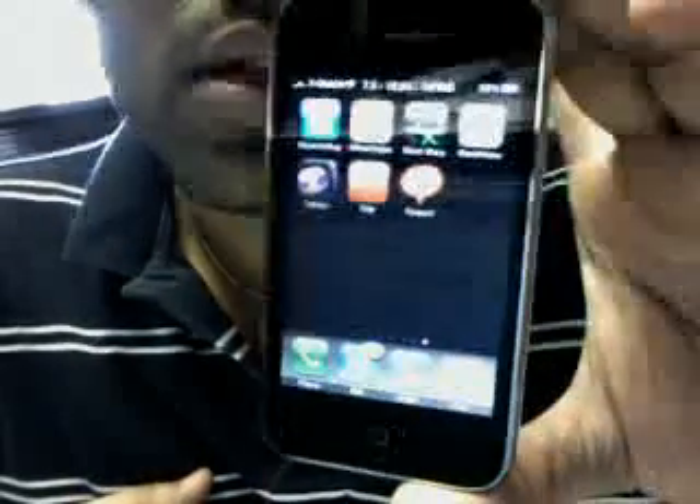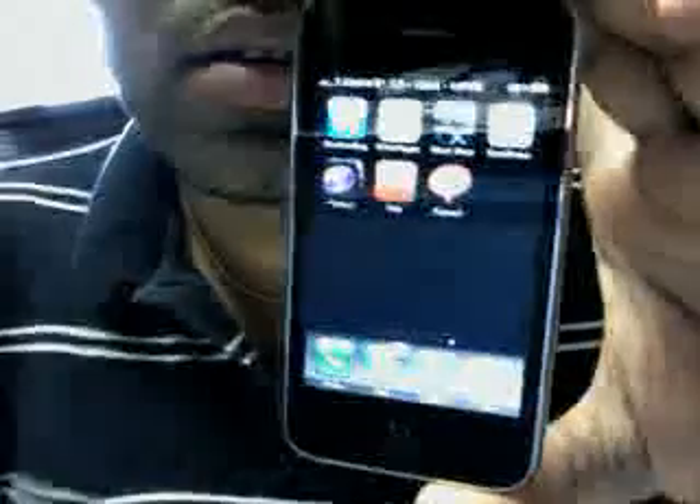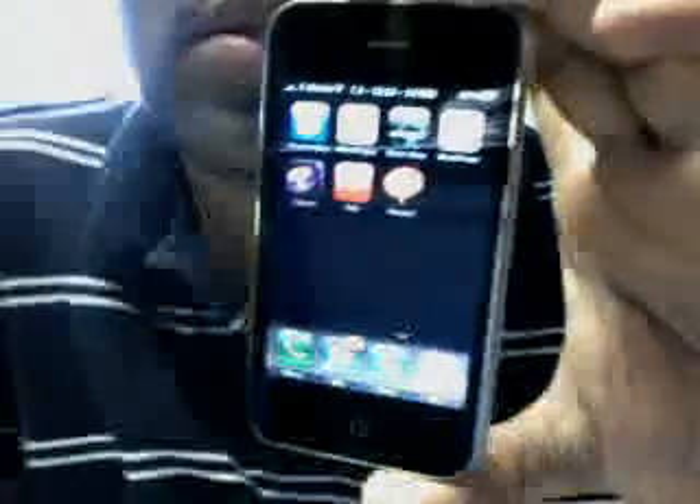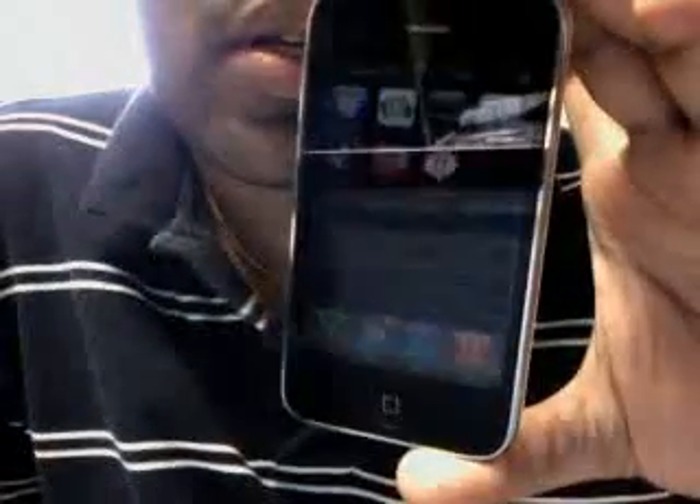It's magic — it'll just jailbreak your iPhone. Then you have to add a new source in Cydia to use Ultrasnow — Ultrasnow unlock for iPhone 3GS.